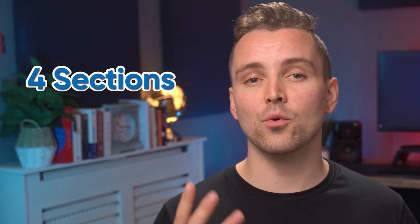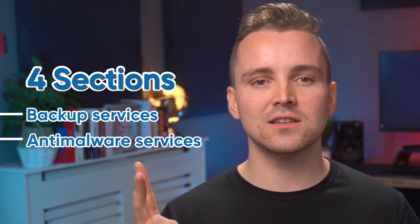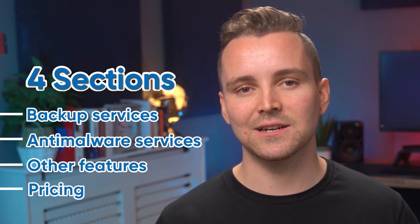I've broken this review down into four sections: backup services, anti-malware services, other features, and pricing. I'm going to be giving each category a rating out of five, and I'll give the suite an overall rating at the end as well. So let's dive straight in, starting with backup services.